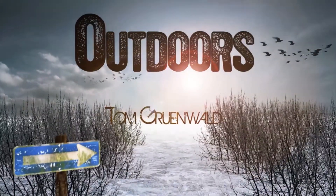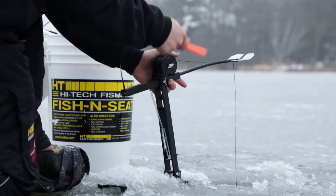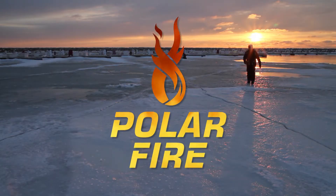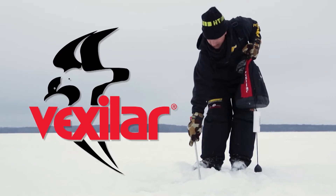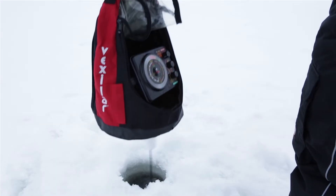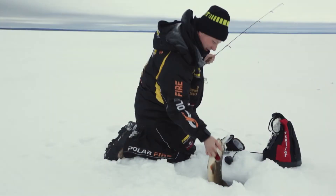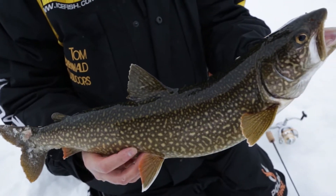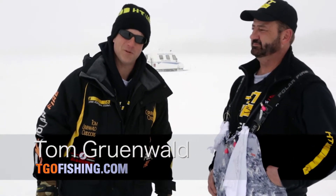TGO, Tom Grunewald Outdoors, is brought to you in part by HT Premium Ice Tackle, Polar Fire Gear — this is how it's done. Vexilar — ice fishing begins when you turn your Vexilar on. And Tourism Saskatchewan — Canada's best freshwater fishing. Hello everyone and welcome to Tom Grunewald Outdoors.